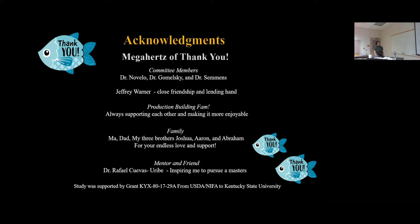I just want to say a megahertz of thank you — of course to my committee members, especially Dr. Novello for your expertise in ultrasonography, and Dr. Kamelsky and Dr. Simmons, Jeffrey Warner — thank you for keeping me sane, close friendship, and lending a hand. The production building, always supporting each other and making it more enjoyable. My family — my mom, my dad, my three brothers Joshua, Aaron, and Abraham — for your endless support and love. And of course my mentor and friend, Dr. Rafael Puevez-Uribe — I wouldn't be pursuing a master's if it wasn't for him. And of course the grant that was funding this research. I will take any questions now.